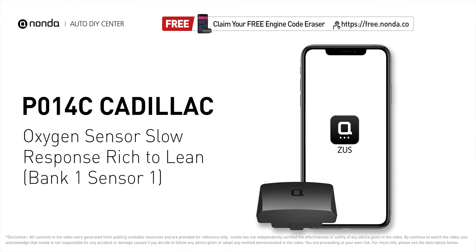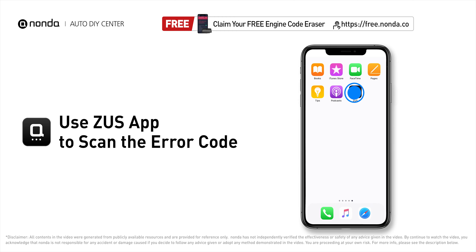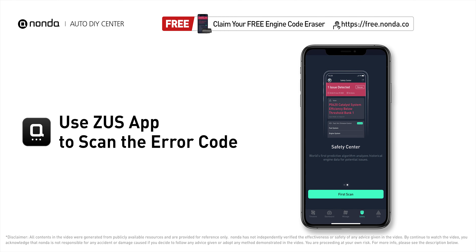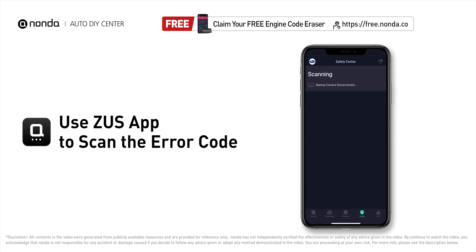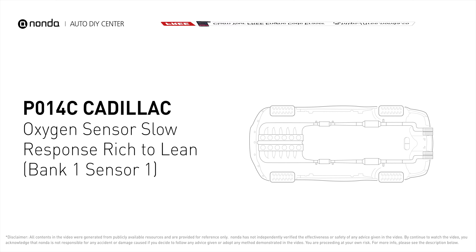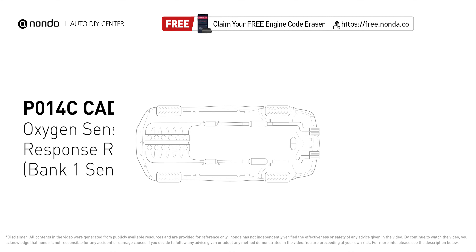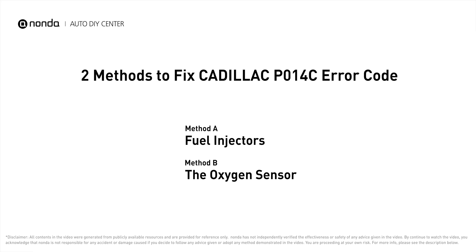This P014C repairing video is dedicated to Cadillac drivers. If your Cadillac is getting a P014C error code, this video is going to show you two practical solutions to fix the error code at home. Use the Zeus app to scan your vehicle and see the error code P014C. It means that the powertrain control module is not getting a normal response from the oxygen sensor. Here are two of the most practical solutions to fix Cadillac's P014C error code.